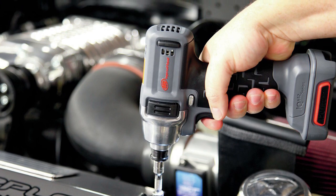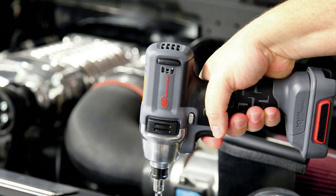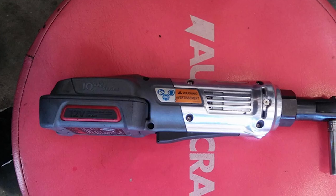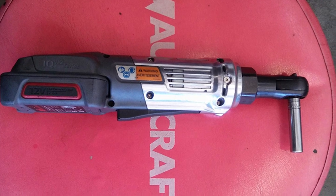Despite its positive qualities, the Ingersoll Rand R1120 is not without shortcomings. Its body is too wide, making it difficult to wiggle into tight spaces. The battery life also needs improvement, as it only lasts a few hours of heavy use. Keep in mind that you need to purchase the battery and charger separately, which can add to the overall cost.